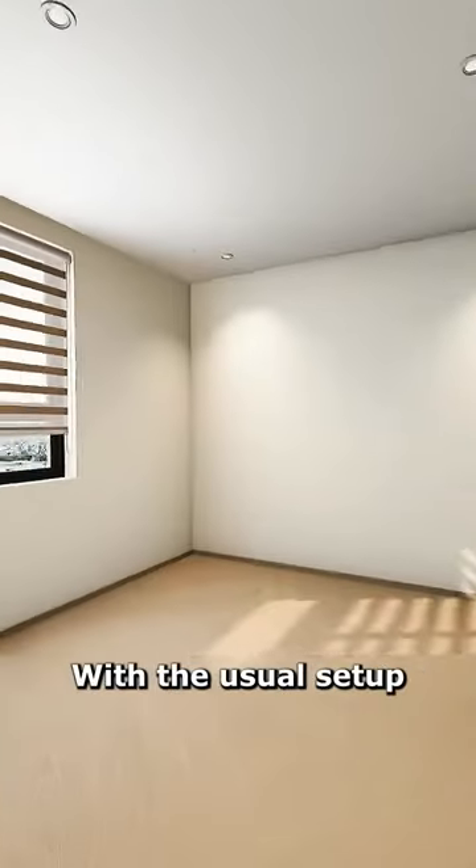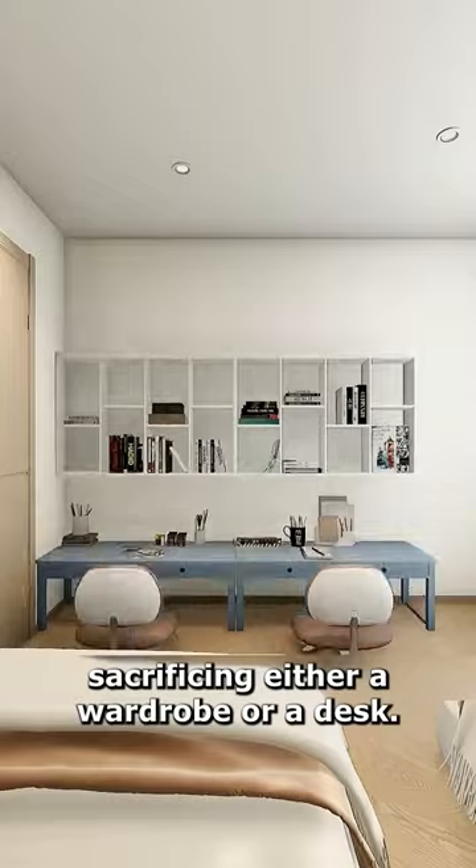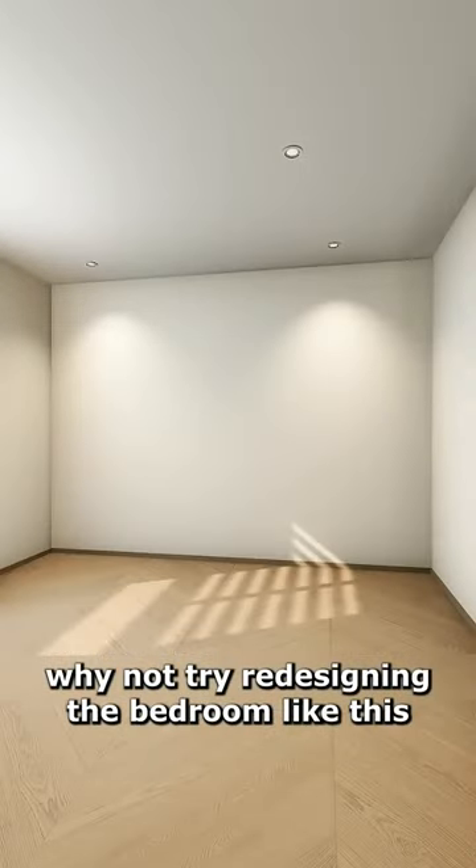Two kids, one room. With the usual setup, having two beds means sacrificing either a wardrobe or a desk. The children have no privacy space. Why not try redesigning the bedroom like this?